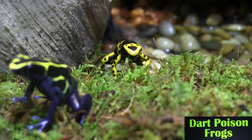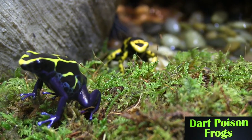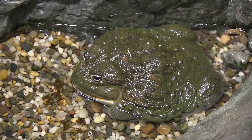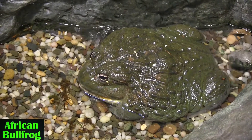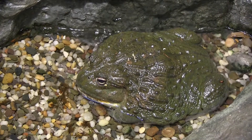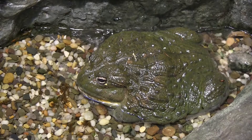We have some very tiny poison dart frogs that could sit on about a half dollar pretty comfortably, up to one of the largest frogs in the world — the African bullfrog, or pixie frog — that gets four or five pounds and is large enough to even eat mice and small mammals.